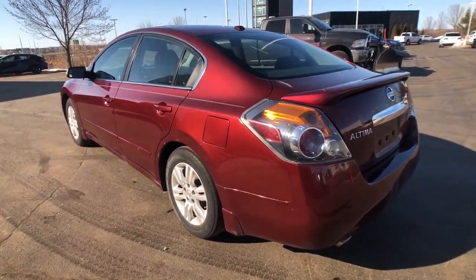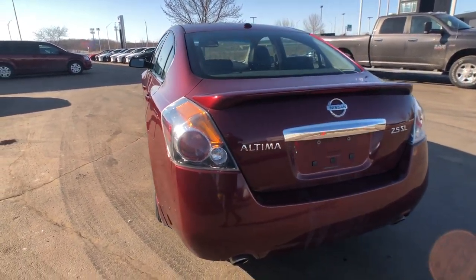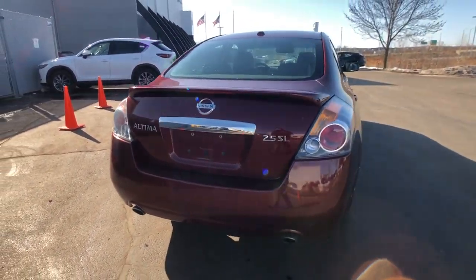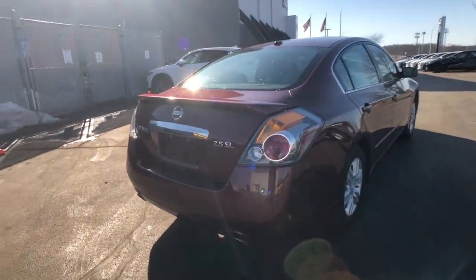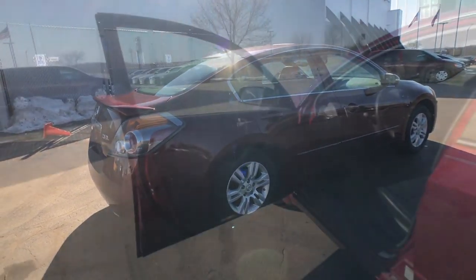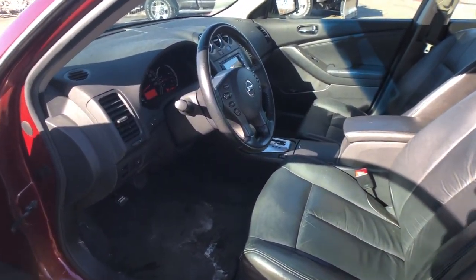We also look into the Carfax report to see if there's any work needed mechanically, its maintenance history, and service records. Some other things we also consider are the model desirability of the car, the trim levels, the colors, and any other available options when we're appraising the vehicle.